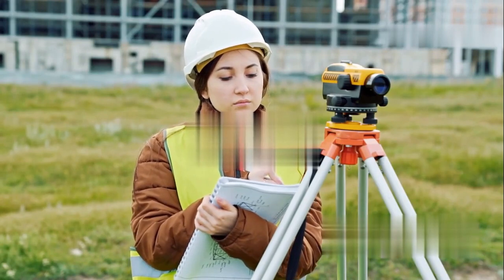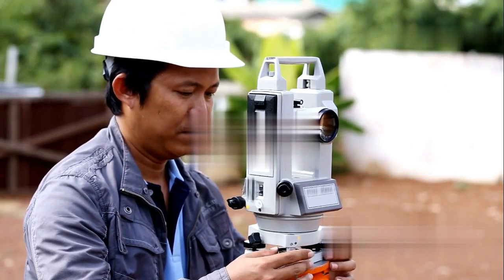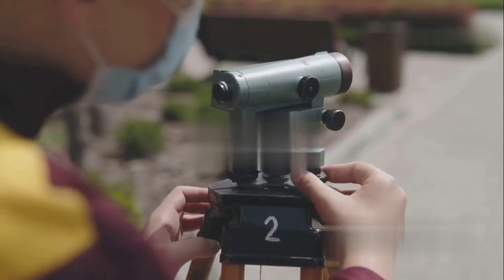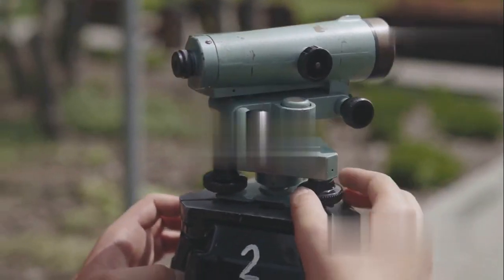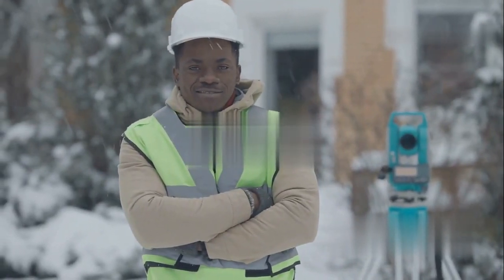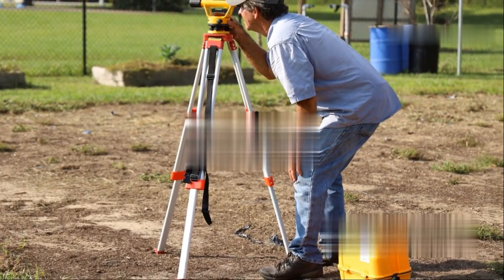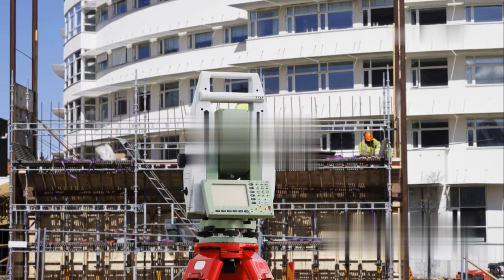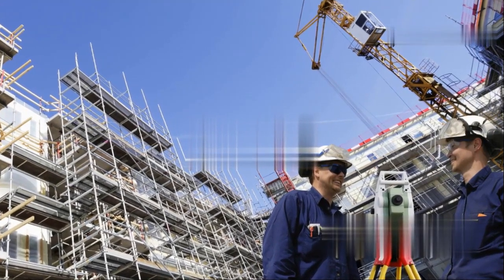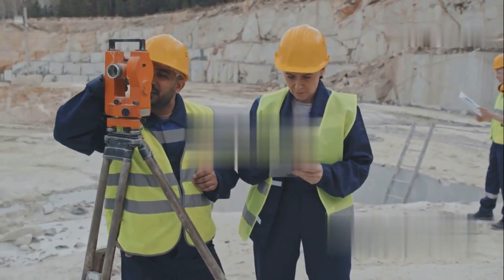From simple tools to space-age tech: the evolution of surveying instruments. Surveying has come a long way from its humble beginnings with ropes, plumb bobs, and good old-fashioned trigonometry — though those are still incredibly important. Today, surveyors have an arsenal of high-tech instruments. One workhorse is the theodolite, an optical instrument used to measure angles with incredible precision — like a super-powered protractor on a tripod. Then there are total stations, which combine a theodolite with an electronic distance meter, measuring both angles and distances and instantly calculating and storing coordinates. Talk about a game-changer!